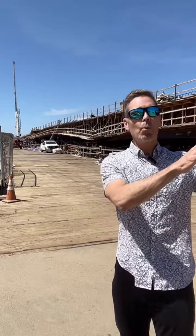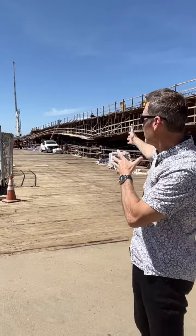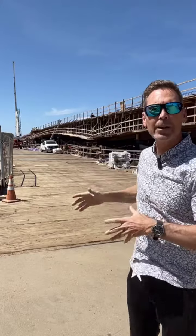They actually completed the eastern side of the bridge back in January 2021. And then this western side right here, which will have the pedestrian and bike lane, is supposed to be completed in October of this year. So very exciting.